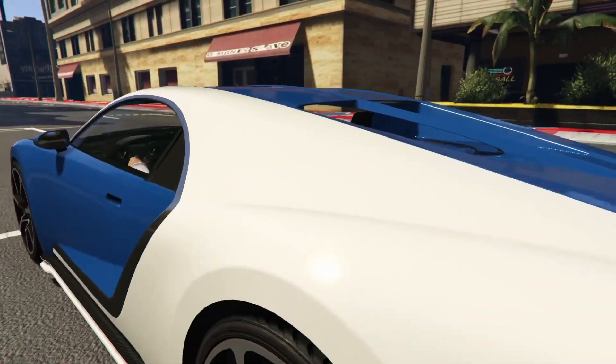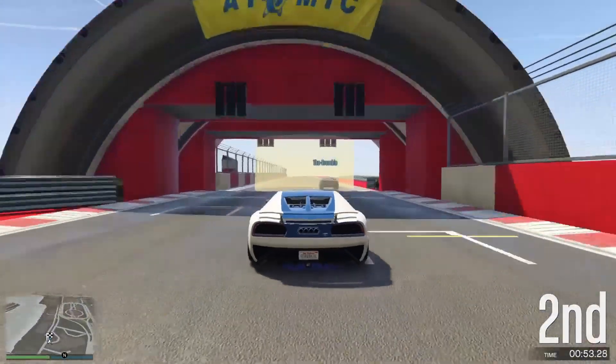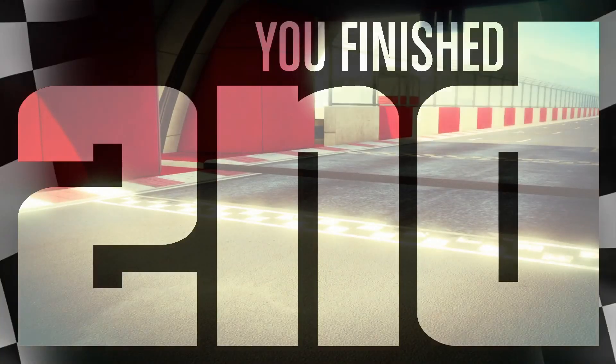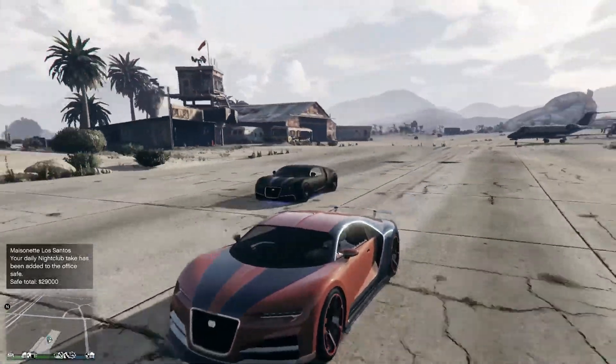I'm sure you'll agree this thing looks more menacing than a maniacal mustachioed mercenary with a meat cleaver. Now, 53 to 54 seconds is what we consider competitive to get down here, ladies and gentlemen — and that's 53 seconds. So yes, it is a competitive vehicle, it's very fast.